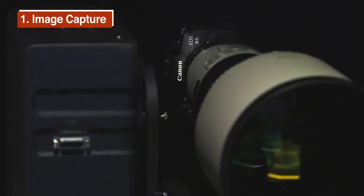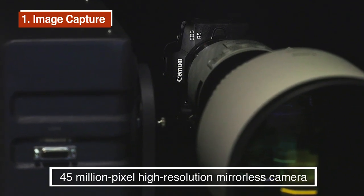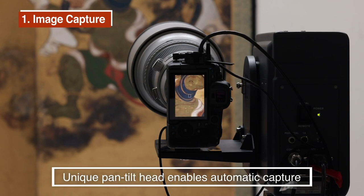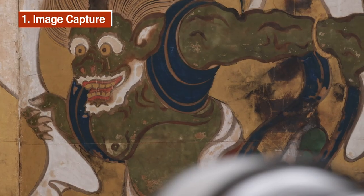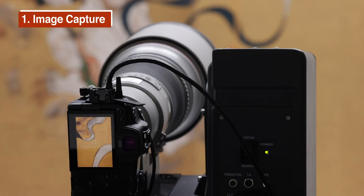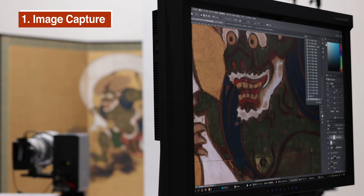The original work is photographed using a mirrorless camera capable of high-resolution of 45 million pixels. The artwork is automatically photographed in sections to capture detailed data. Color elements such as ink and mineral pigments, reflective materials such as gold and silver leaf, and the subtle texture of organic whitewash are accurately recorded.